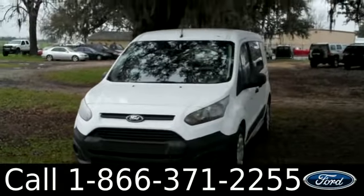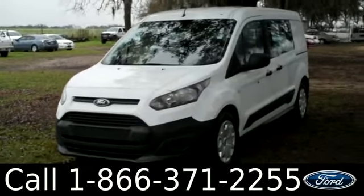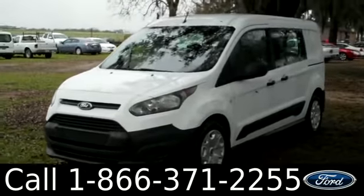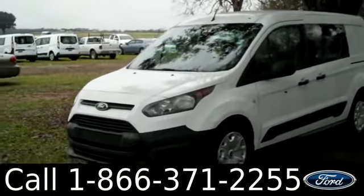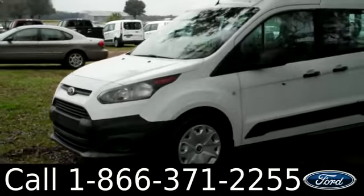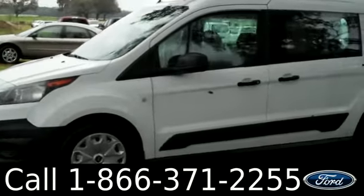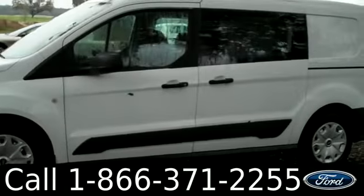I'd also like to invite you to visit our website at SantafeFord.com. You can view our entire inventory, download a copy of the factory window sticker, and see some pictures of this vehicle. We have fog lamps, white exterior, steel wheels, four doors, and remote keyless entry.